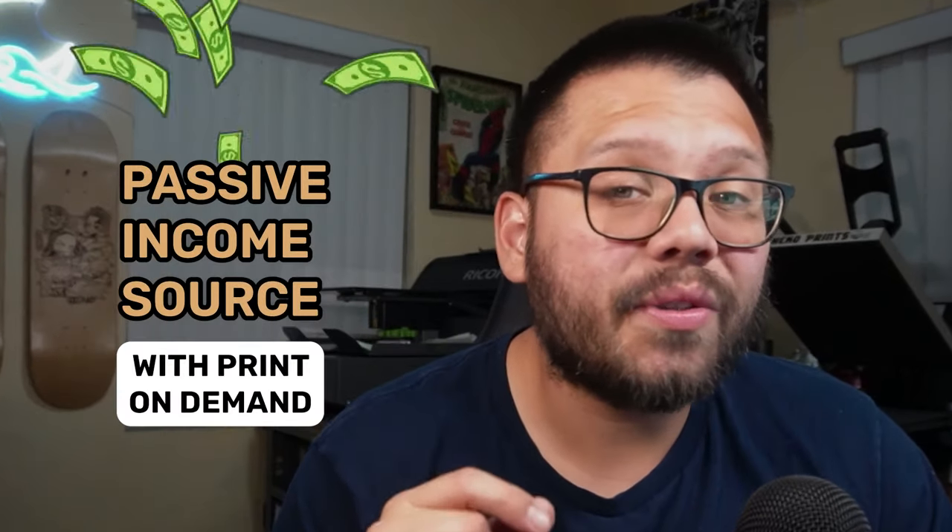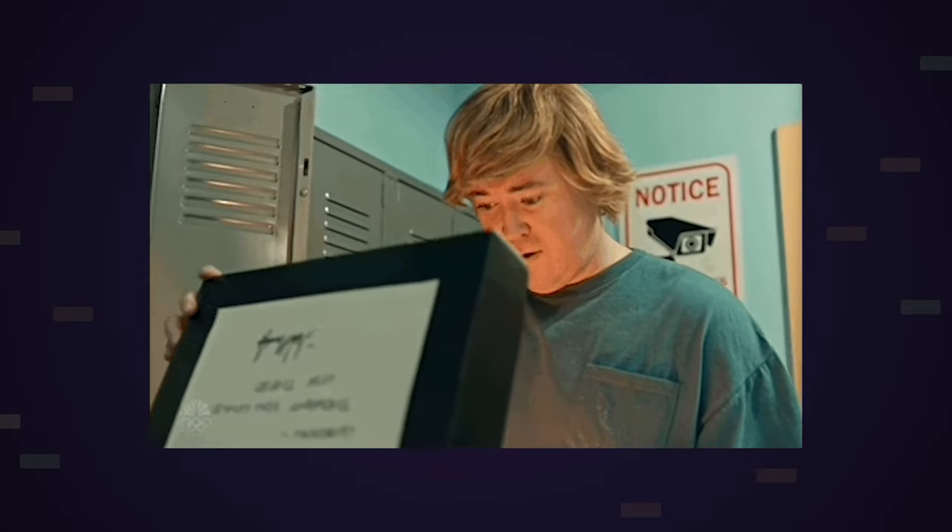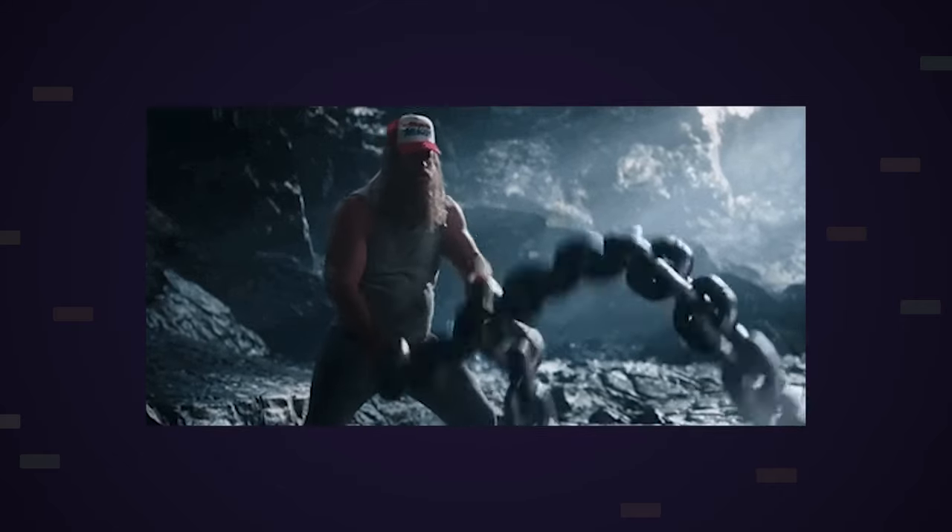In today's video, I'm going to be showing you how you can create a passive income source using print on demand — and I'm talking true passive income, something that you set up once and pretty much just forget about it. It's going to be making you money over time. Of course, if you want to make more money and scale, you'll put in a bit more work. But pretty much what happens with print on demand is we create a few products and let those start selling themselves.